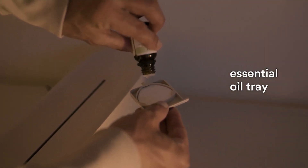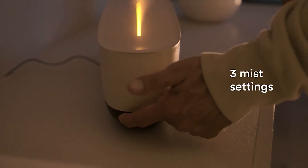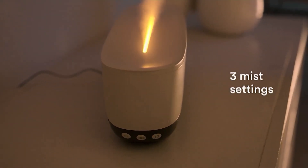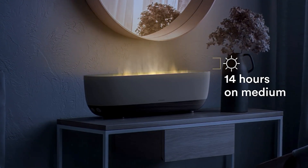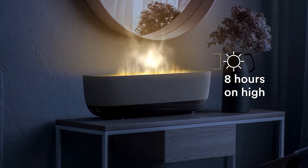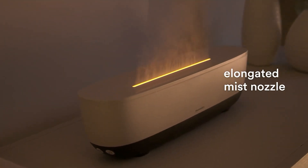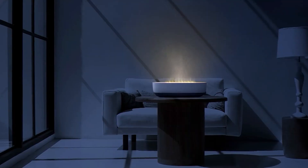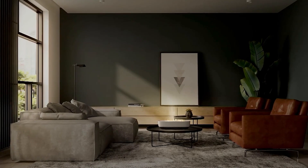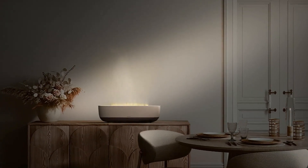Clean tank technology keeps mold and mildew away. There's an essential oil tray for your own oils. You can bring in three different mist settings: high, medium, and low. Here's the exciting part — 24 hours of runtime on the low setting, over twice what we gave you last year. You've got an elongated mist nozzle and brand new nature sounds. Look at how transformative that is to your room.